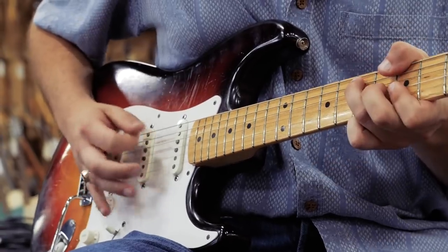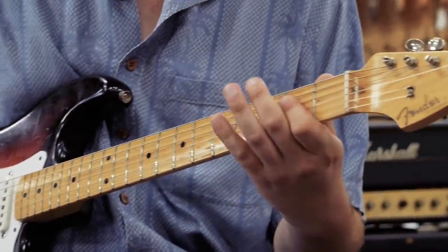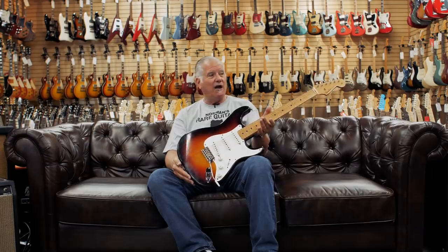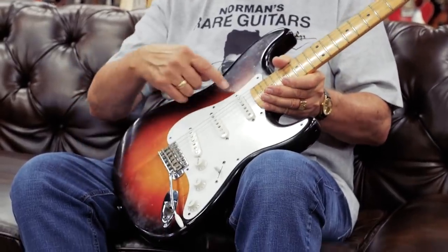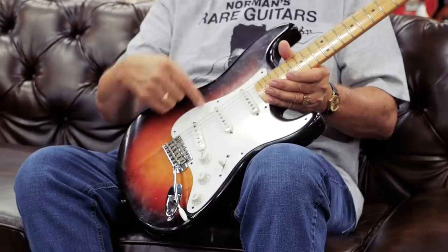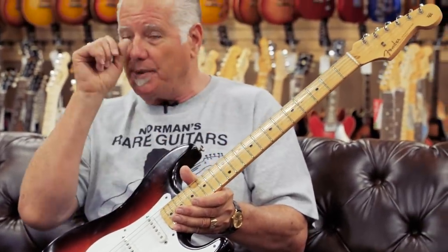This is a '58 Strat that's in kind of remarkable condition. It's not only in beautiful shape but this thing sounds and plays as good as any Stratocaster you're ever going to play. In '58 they went to the three-tone sunburst, has the single ply guard. The neck is a little bit thinner than the earlier 50s but it's a maple neck, one-piece.